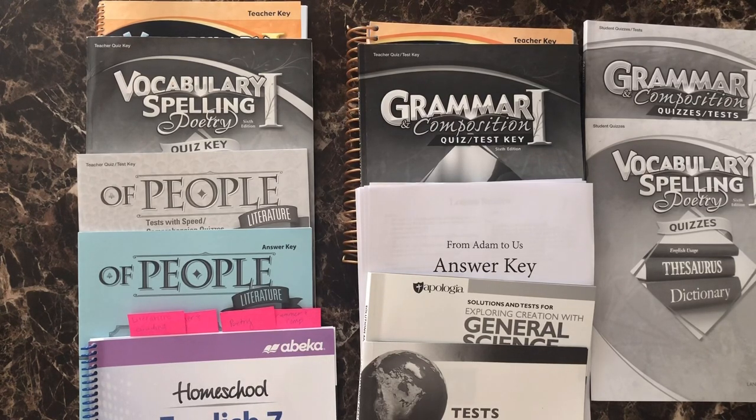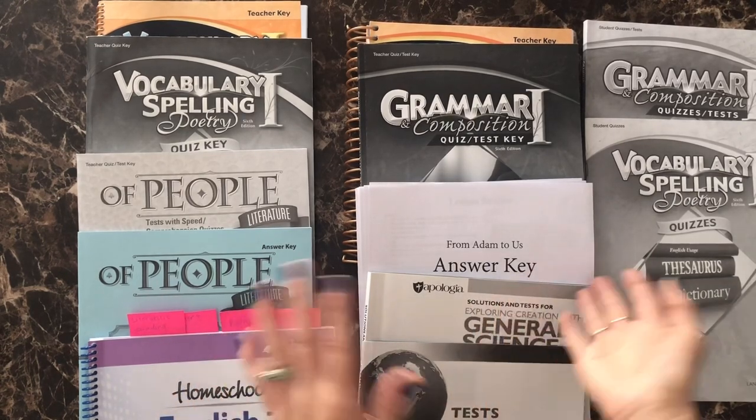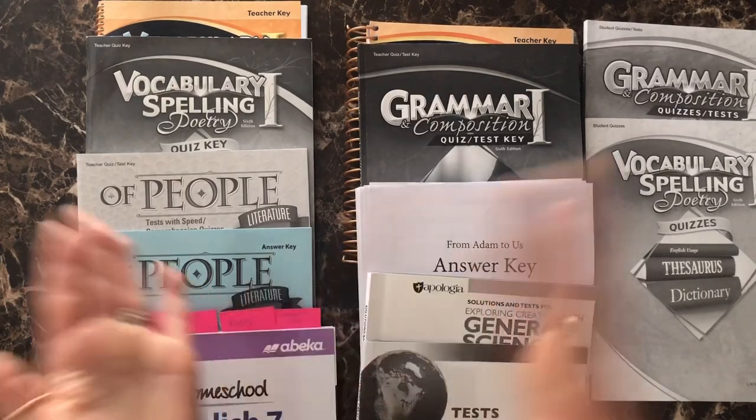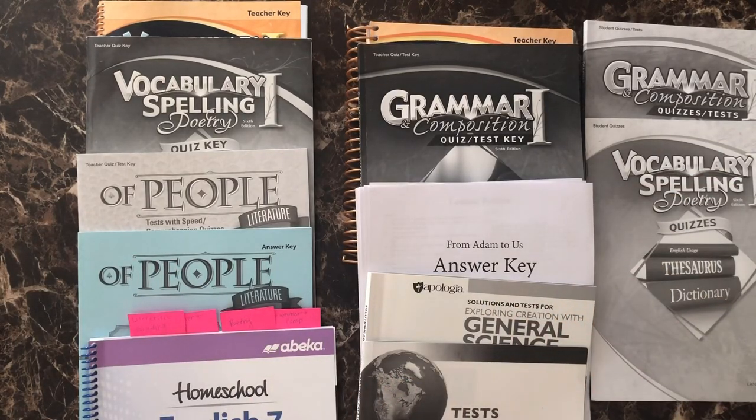Now that the kids are in seventh grade, I feel like they are old enough to figure out what their teacher — either from the video or you as the parent — is telling them to grab and what pages to do. With the younger kids, it is totally worth it to organize them just for peace of mind. I've already done the daily guide and the teacher manuals.